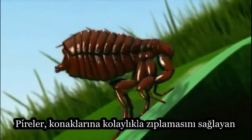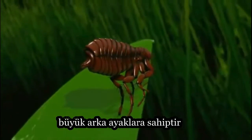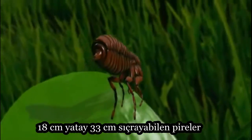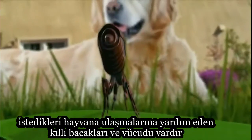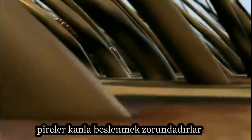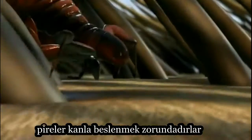Fleas have large hind legs that allow them to jump onto their hosts. They can jump up to 7 inches vertically and 13 inches horizontally. Their hairy legs and bodies help them cling to an animal's fur. The flea's diet consists entirely of blood.